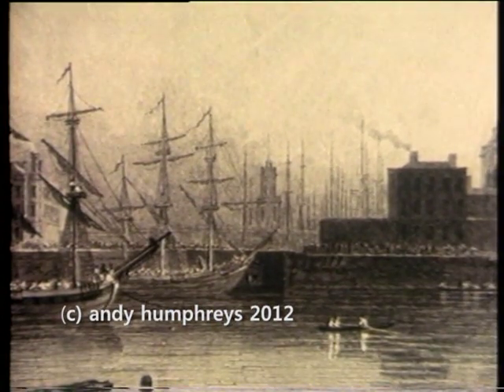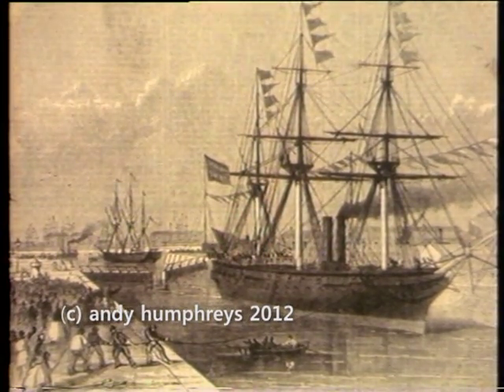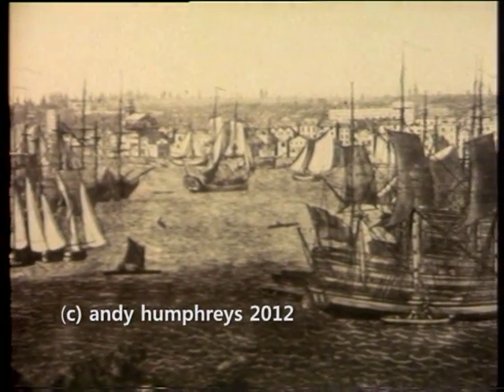Others followed. London Dock. St. Catharine's. Millwall. Royal Albert. Tilbury. And at last, the George V.